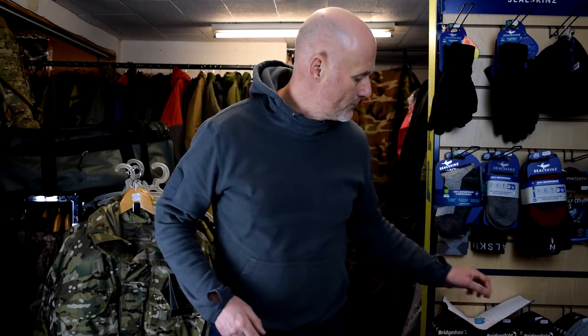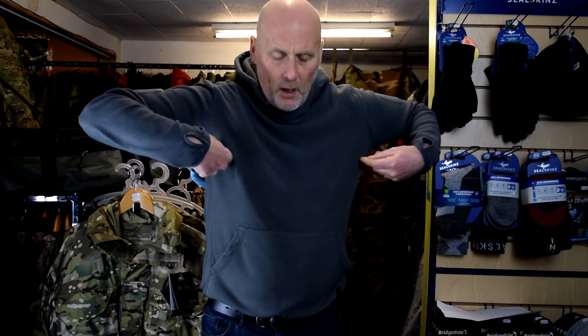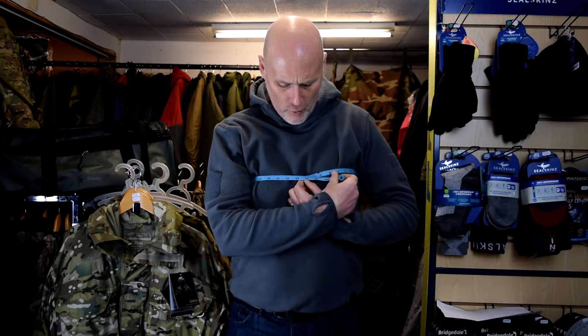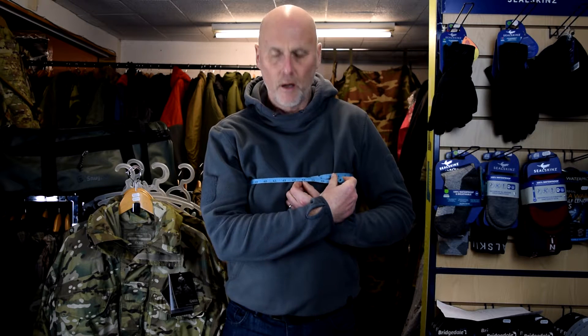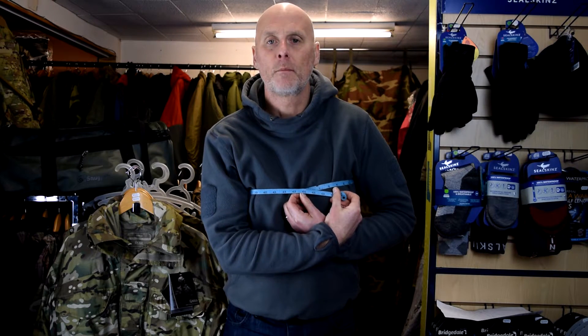I'm just going to measure my chest first to show you what I am. It's a bit awkward but I'll try and get it as best I can. On that measurement I'm coming in at about a 44-inch chest.